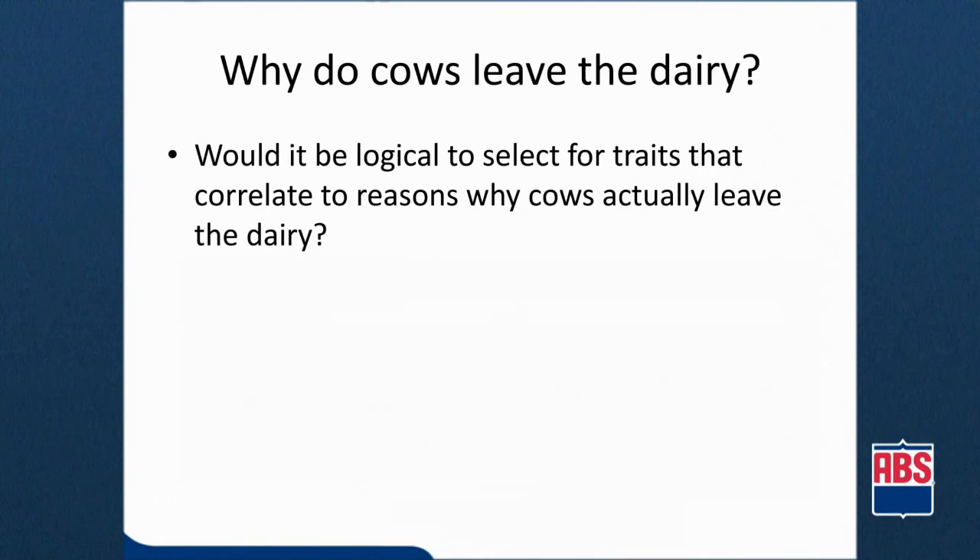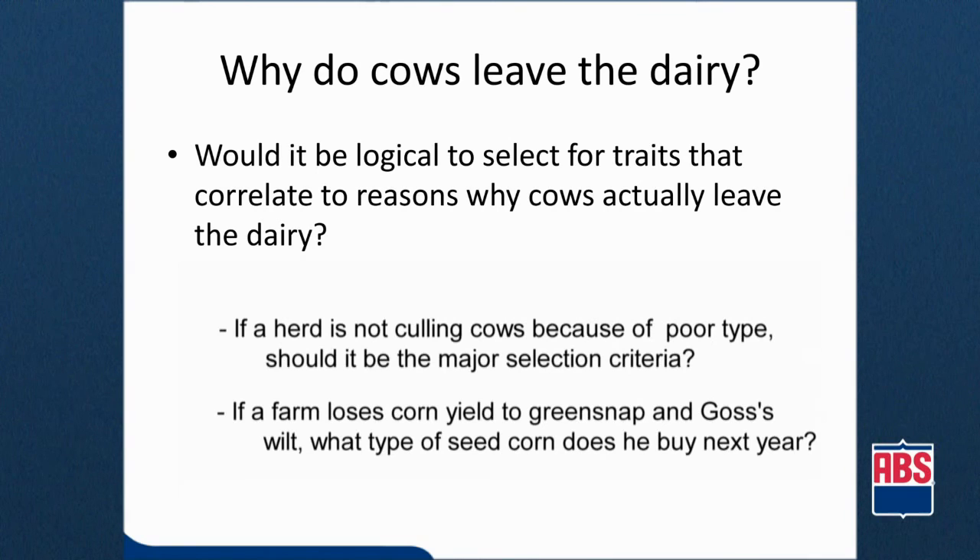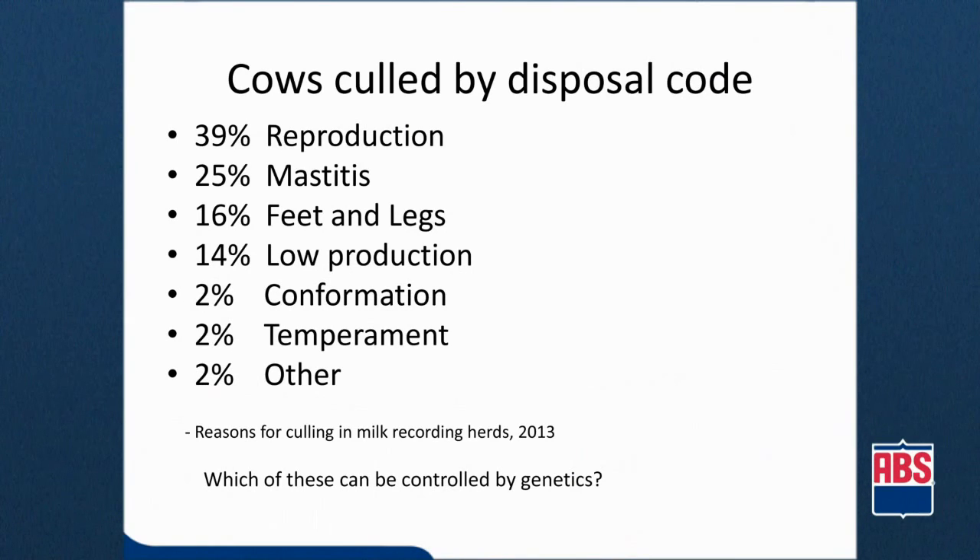Just as cows have changed over the years, so have the reasons why they are removed from the herd. We just don't see cows being culled because of confirmation or type issues anymore. Here you can see the reasons why dairy cows were culled from North American herds in 2013 according to DHIA records — type and confirmation issues contribute to only 2% of the culls, with the majority of cows leaving because of reproductive failure or milk quality. The good news is that the majority of these reasons for culling can be managed genetically by having an organized program for your bull selection.